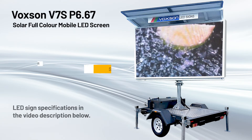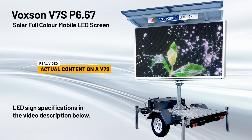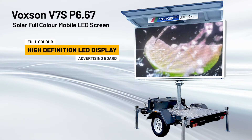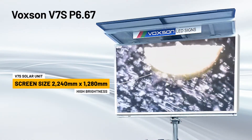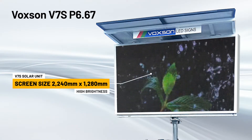Introducing the Voxxon V7S, a full-color mobile LED sign that runs on solar and batteries. With the V7S, Voxxon offers a high-definition LED display and a robust and reliable trailer. The V7S screen is 2240mm by 1280mm in size and is an ideal advertising and messaging solution for almost any environment.